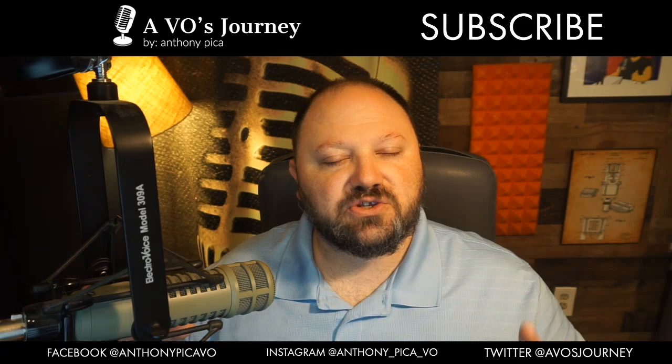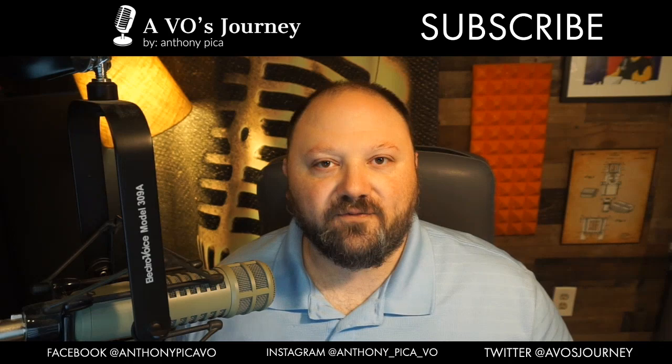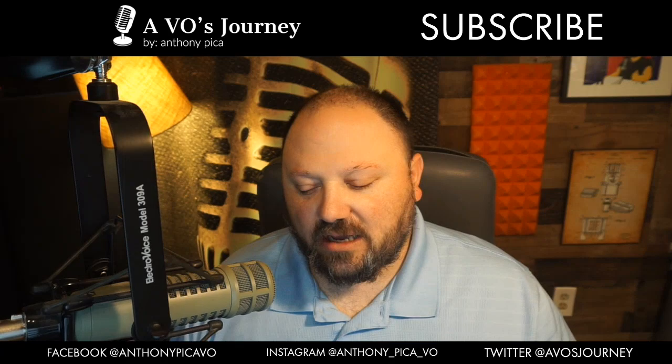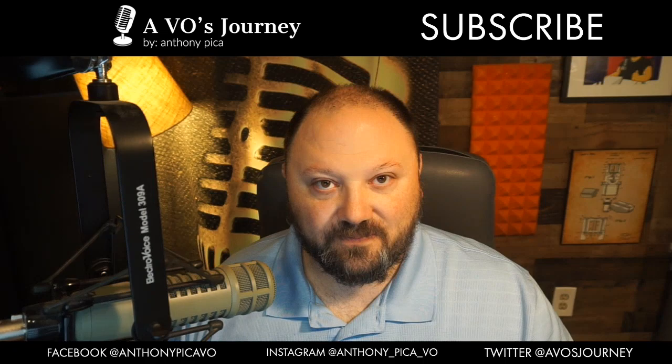When I started doing voiceover, I started with audiobooks — it was the easiest point of entry for me. I wasn't represented, I didn't know what I was doing. I had my hobo fort and a $40 microphone, and I thought it'd be cool to be an audiobook narrator. I found the site called ACX, started auditioning like crazy, and as I started getting audiobook deals, I realized this took a long time.